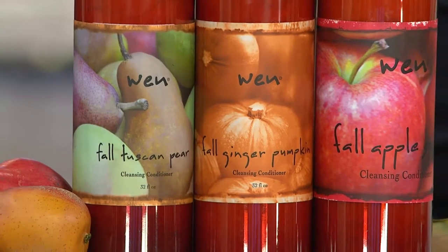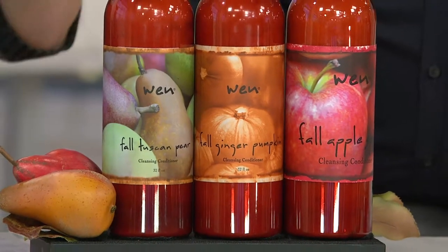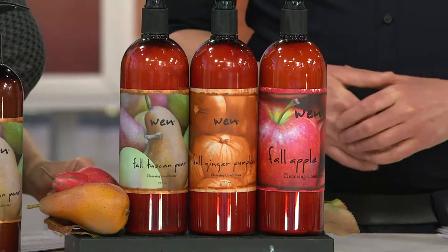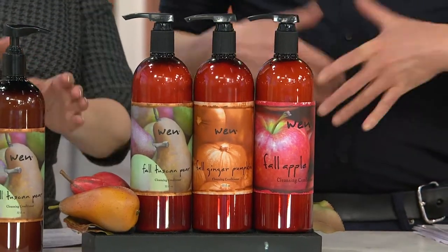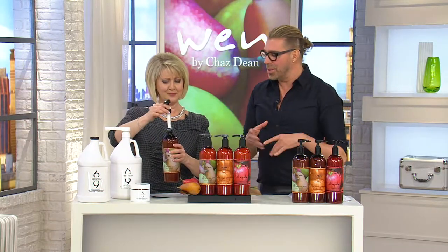We've sold more than 24,000 of these in less than a month — it was August 30th and here we are September 27th. The latest one I shot was the fall Tuscan pear. It is so mild, so smooth — it's like a smooth symphony to me.